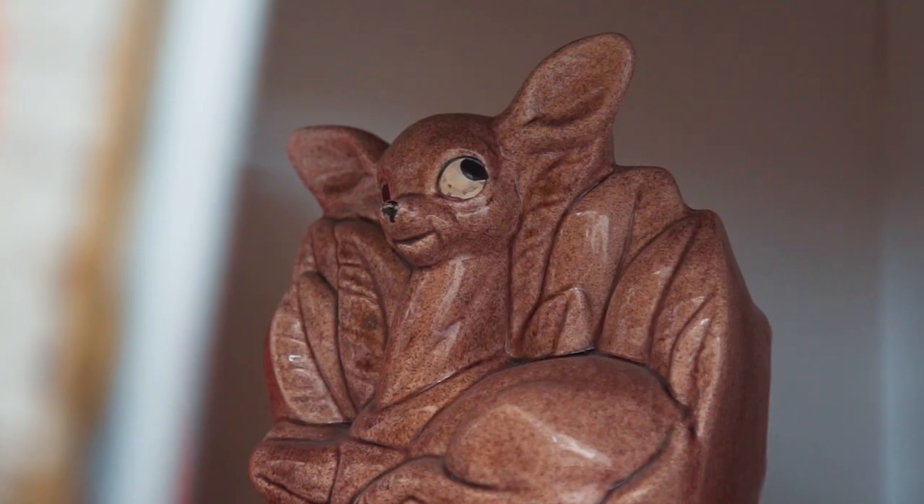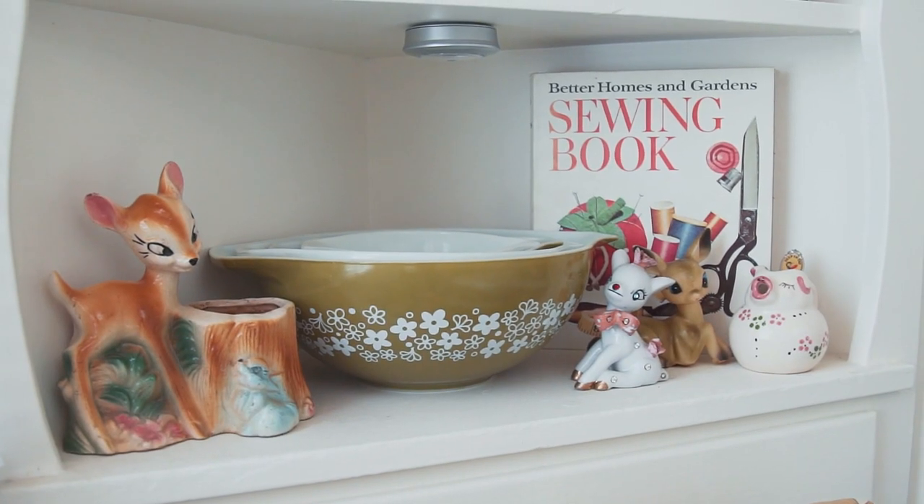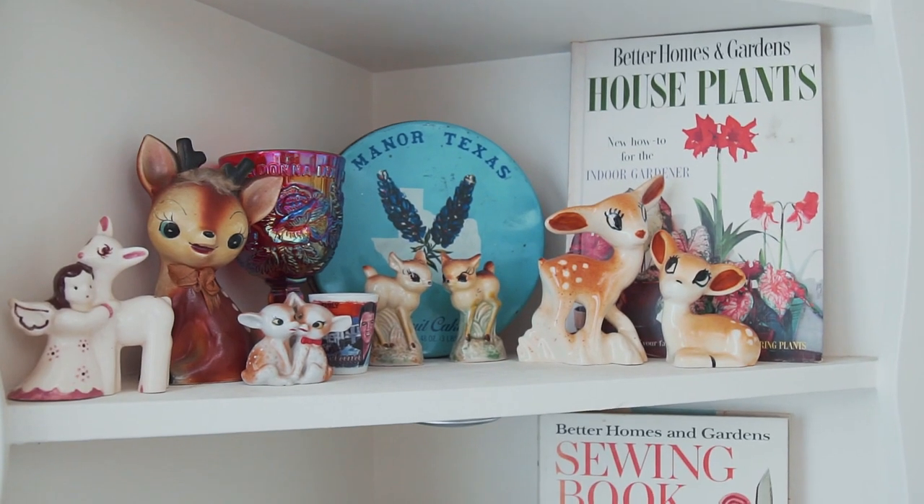Deer are one of my most favorite animals so I have developed a huge collection of mid-century deer figurines and art, and I kind of keep it contained all in this nook in these corner cabinets. I just think they're so cute and it makes me so happy every time I walk into this room and see all their little faces.